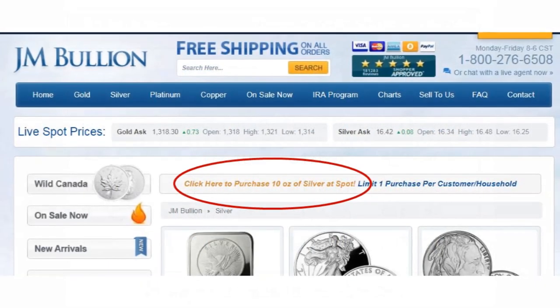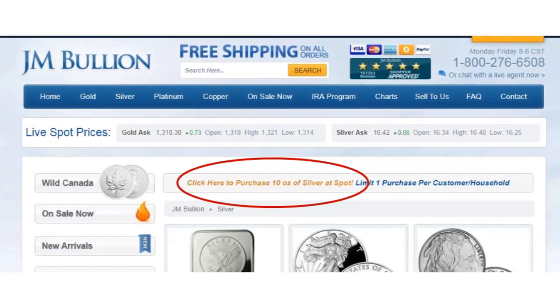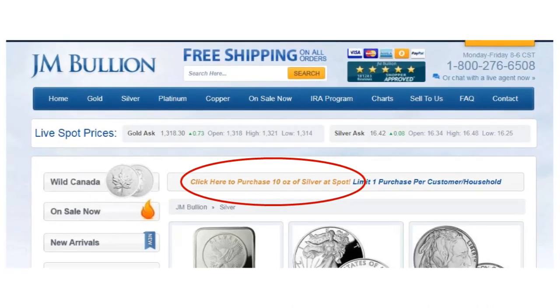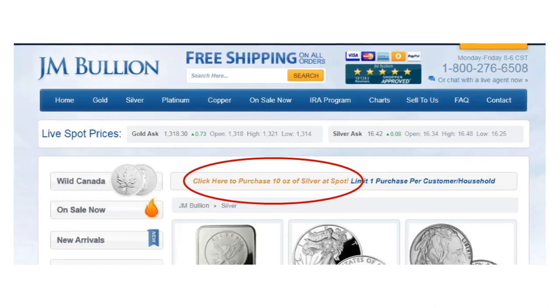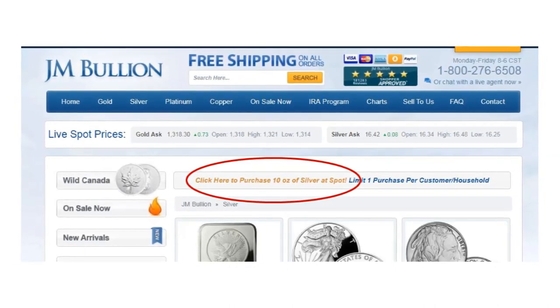If you are a first-time customer of JM, you have to take advantage of their 10 ounces of silver for spot deal. It isn't often that opportunities to acquire 10 ounces of .999 silver at spot price come around. Please note that this offer is limited to one purchase per customer per household.